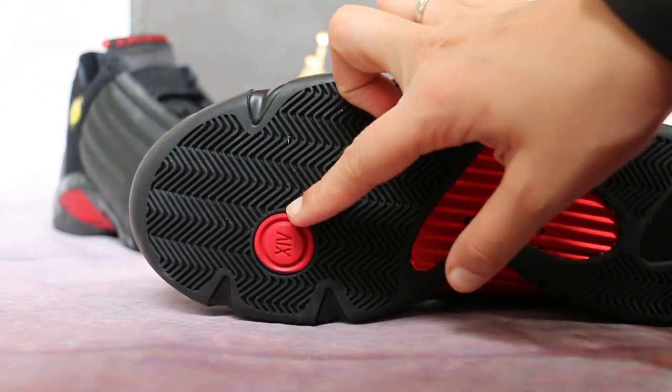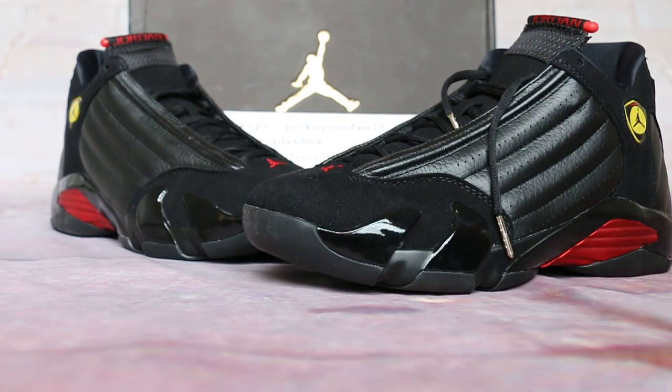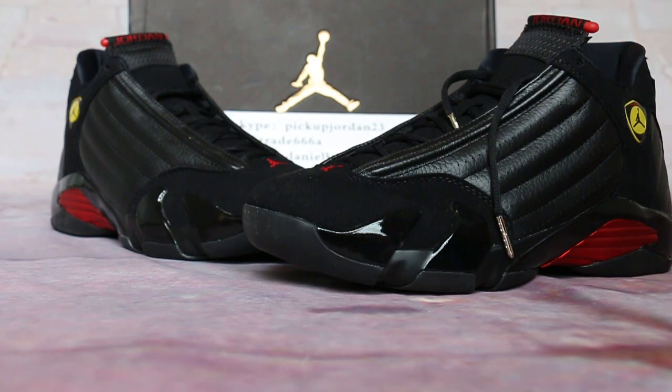These are available now on our website, www.jordan23.cm. If you want, place your order now. First-time sales price or country orders available. See you in the next video, bye!